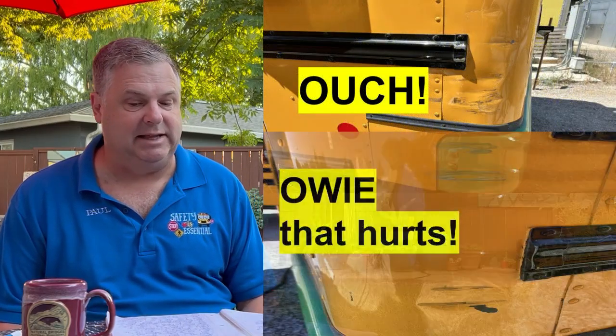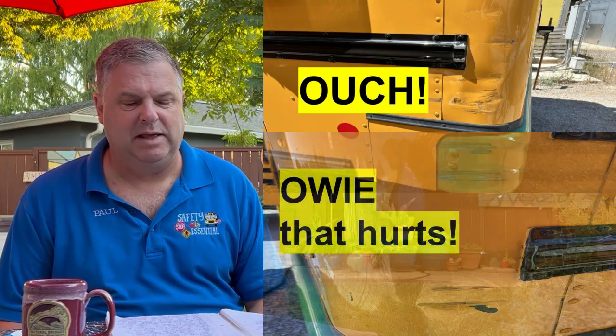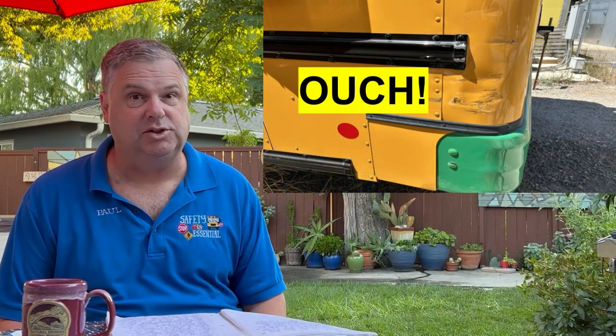I'm here at the global headquarters of School Bus Talk, the patio studio today. If you go and check out the rear outside corners of any large Type 1 conventional bus, you're likely to see minor damage like this. This damage is caused by tail swing. Let's talk about tail swing and what happens on Type 1 conventional buses.